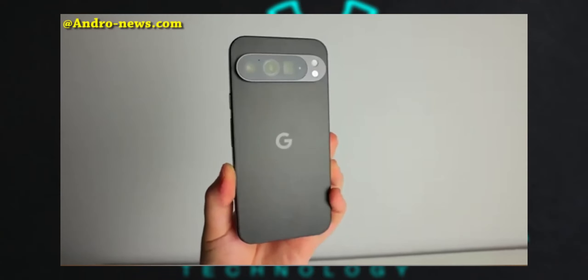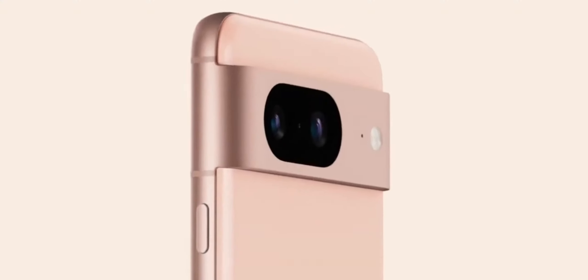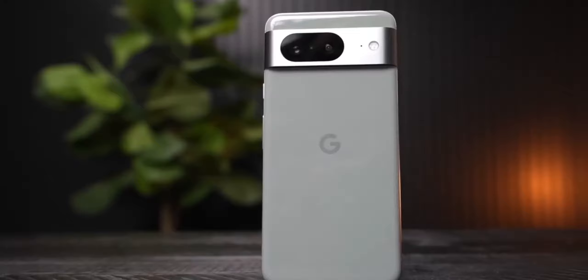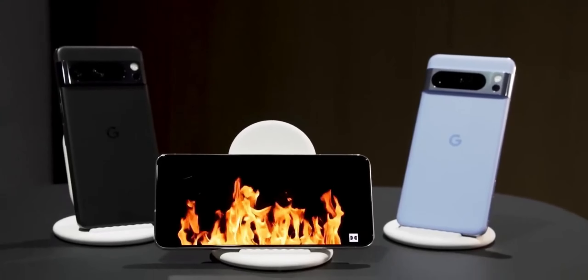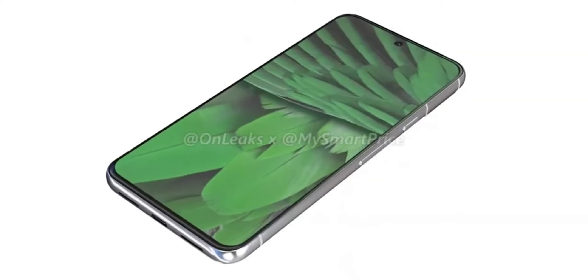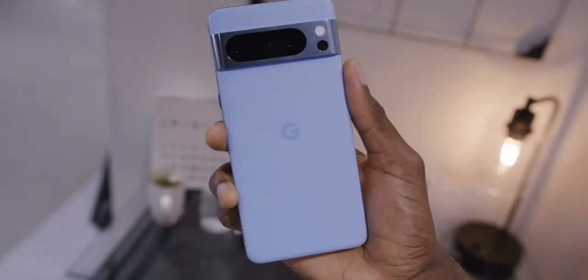The hands-on review of the Pixel 9 Pro XL provides some exciting insights into the upcoming flagship model. The design changes such as the flat sides and prominent camera bump indicate a shift towards a more modern and sleek aesthetic, drawing inspiration from recent iPhone models. This change could indeed enhance the in-hand feel, making the device more comfortable to hold and use.